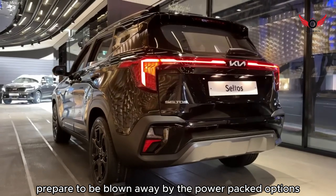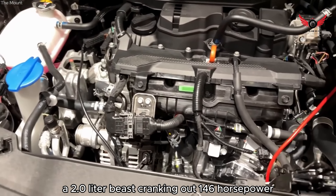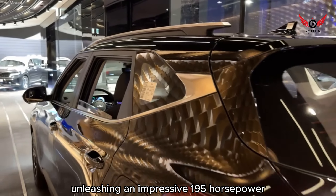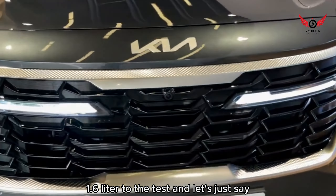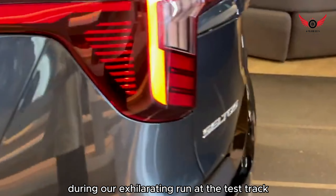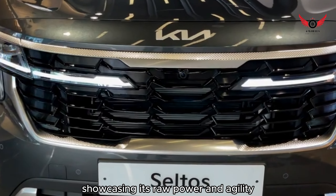Prepare to be blown away by the power-packed options offered by Kia in the Seltos lineup. You have the choice between two robust four-cylinder engines: a 2.0-liter beast cranking out 146 horsepower, or a turbocharged 1.6-liter powerhouse unleashing an impressive 195 horsepower. We had the pleasure of putting the turbocharged 1.6-liter to the test, and during our exhilarating run at the test track, the turbocharged Seltos effortlessly sprinted to 60 mph in a mere 6.9 seconds, showcasing its raw power and agility.